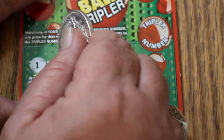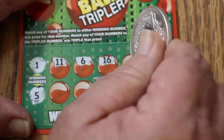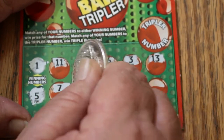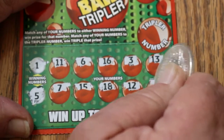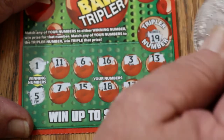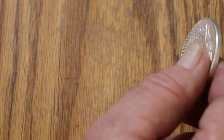Ticket 9: winning numbers are 1 and 5. We've got an 11, 6, 16, 3, 13, 7, 15, 18, 12, and 9 — but no winning number match. The tripler is 19, so nothing on that one.